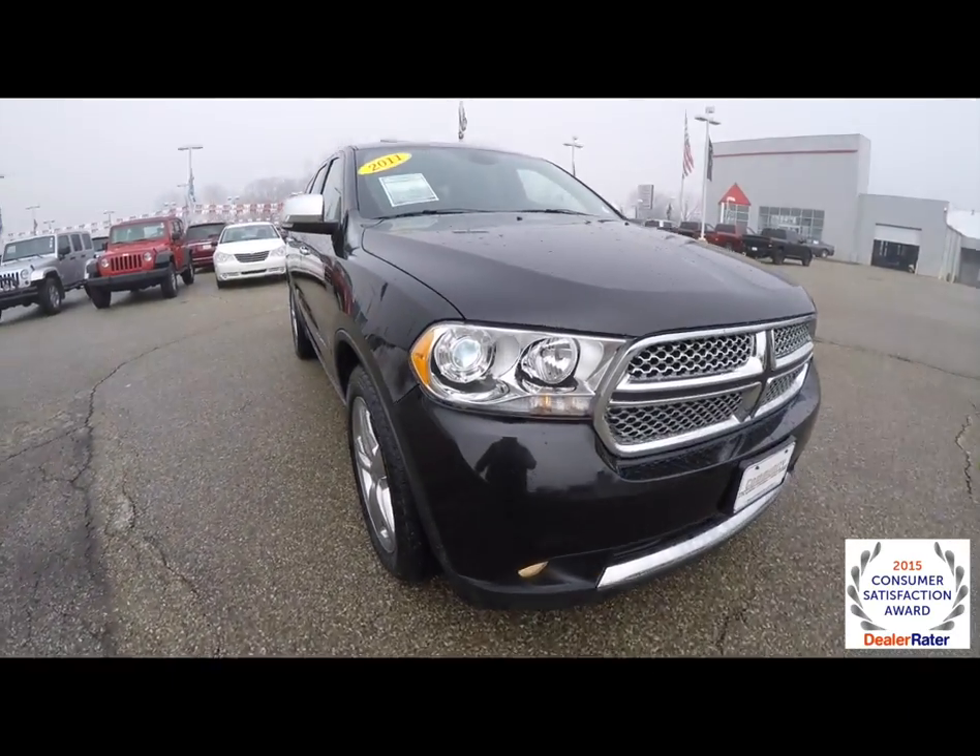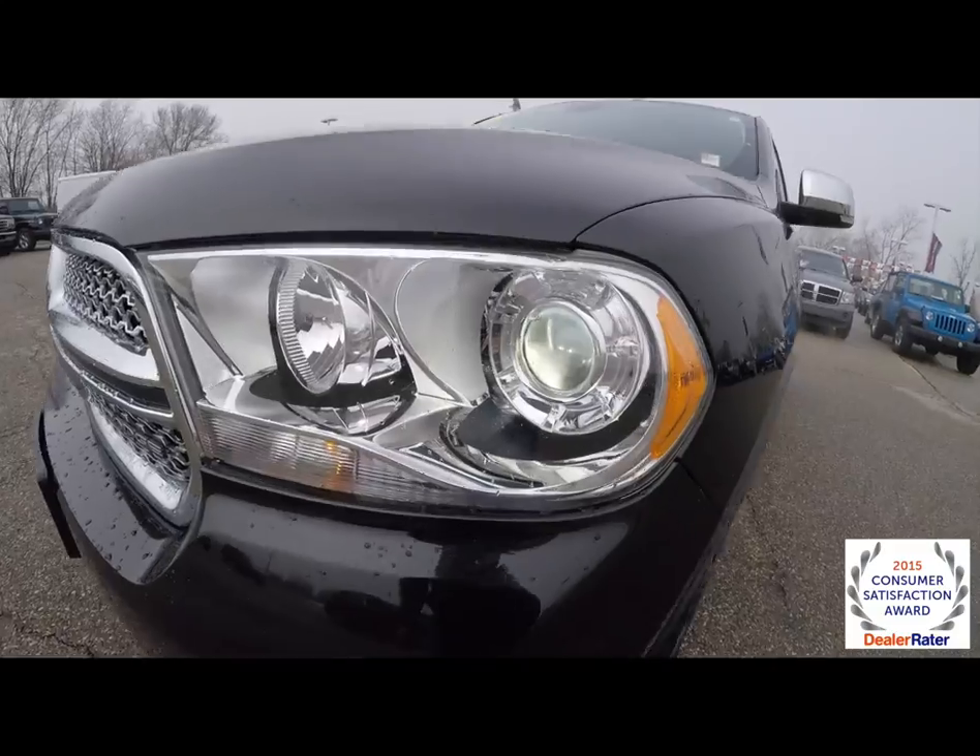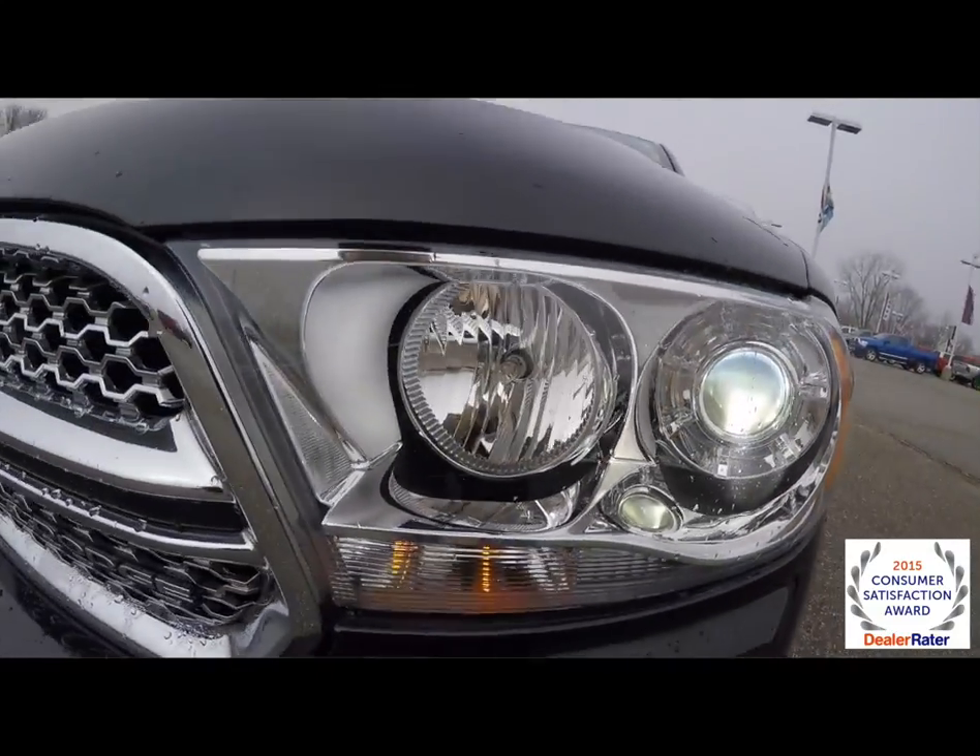Up front you have a chrome grille, high intensity discharge headlamps with fog lamps.